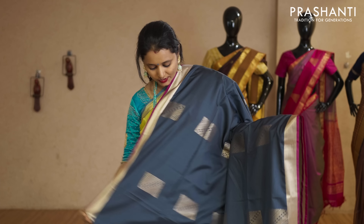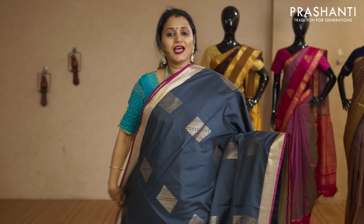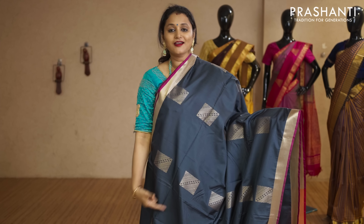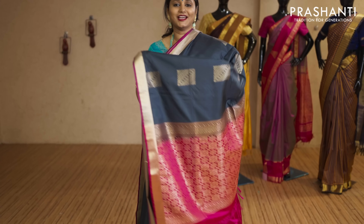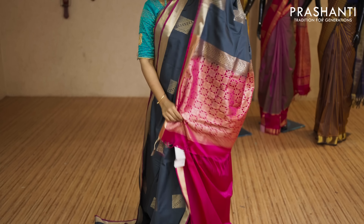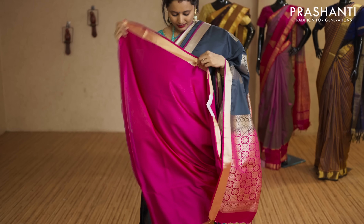Elephant grey with pink. Simple antique kadhi zari borders on either sides with boxed buttas running throughout the body. That's the pallu — rich pallu in pink — and this has got a plain pink blouse priced at Rs.2,050.